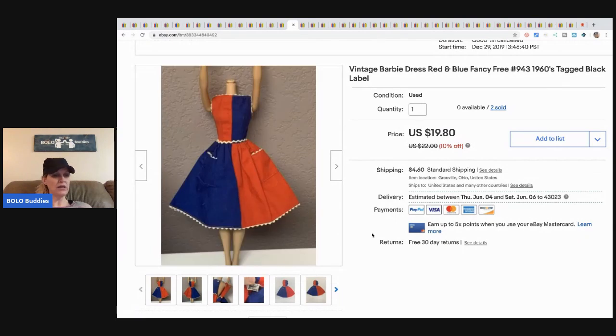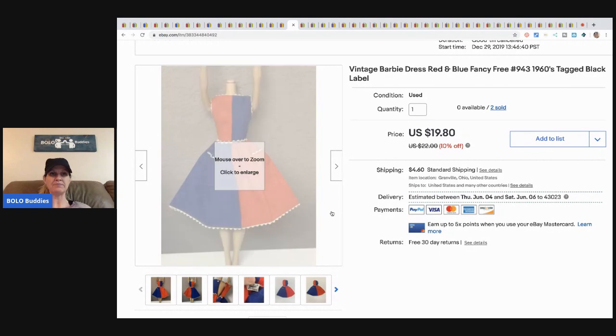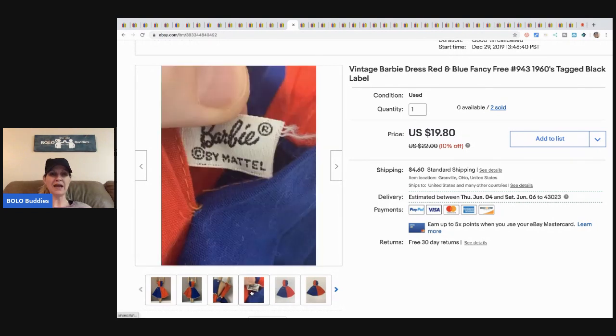This Barbie dress — I had two of them and the second one sold for nineteen eighty and the buyer paid shipping. The black tag is what you're looking for, guys — that's how you know it's vintage and might have some value.